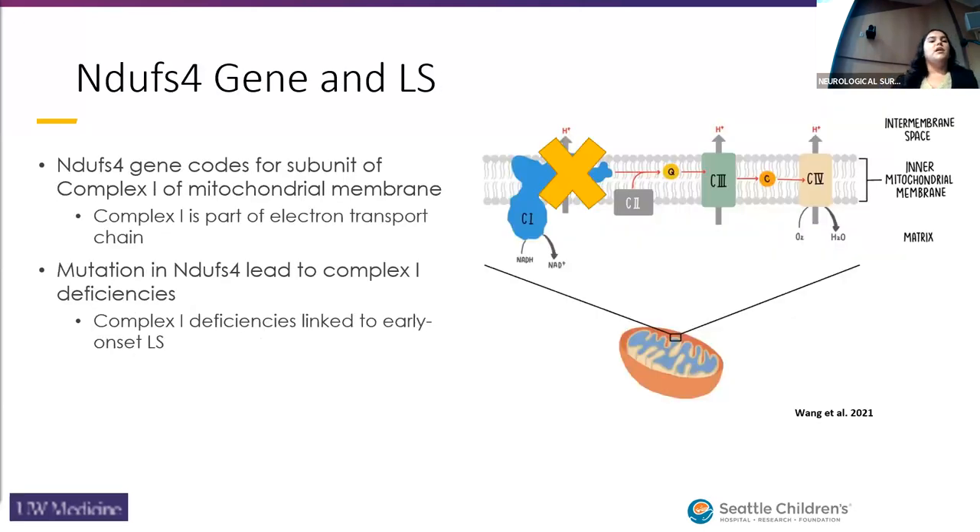The NDUFS4 gene is our gene of interest. It codes for the subunit of complex I of the mitochondrial membrane as part of the electron transport chain. This mutation leads to deficiencies in complex I and is linked to early-onset Leigh's syndrome.